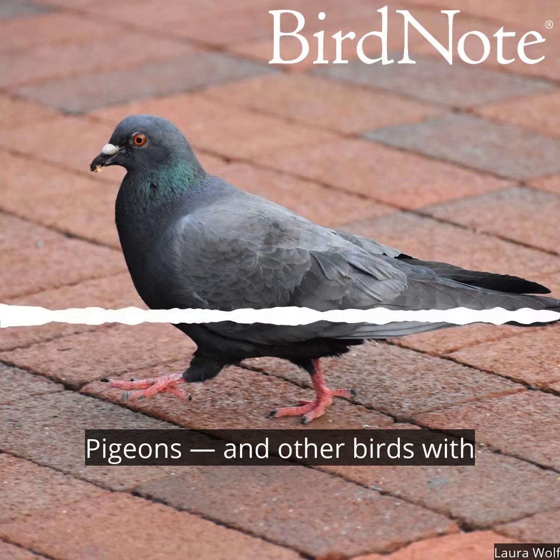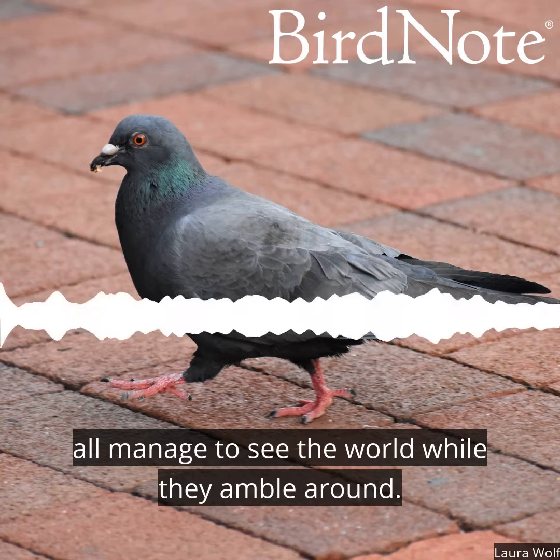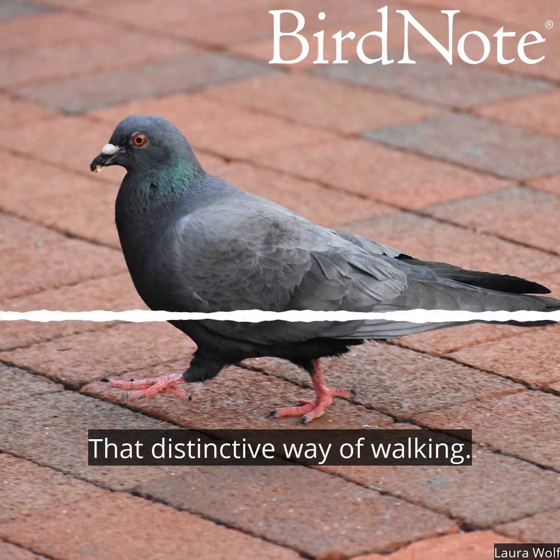Pigeons and other birds with eyes that are fixed in their sockets — like chickens, herons, and cranes — all manage to see the world while they amble around. The solution to the bounce problem? That distinctive way of walking.